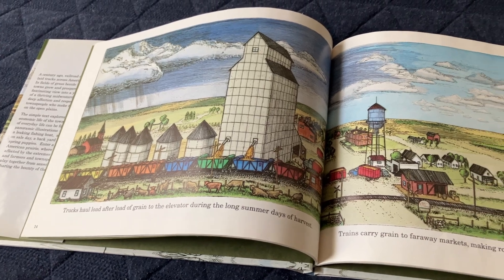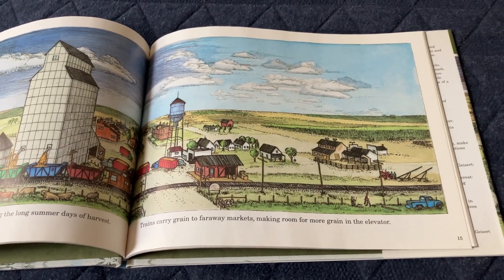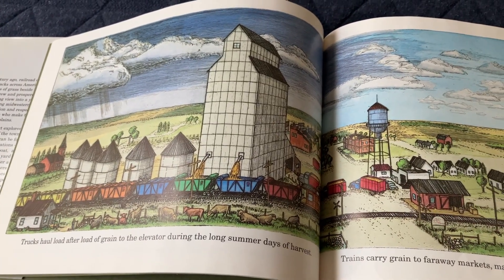Trucks haul their load of grain during the long days of summer harvest. Trains carry grain to faraway markets, making room for more grain in the elevator. There's a freight train being loaded with grain.